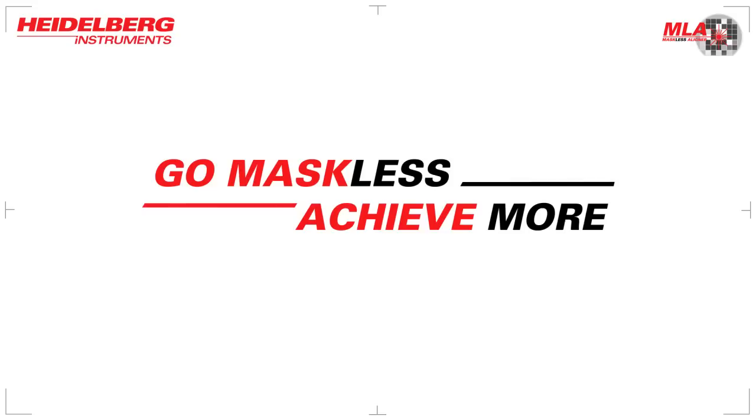Would you like more information? Then visit us at www.mla.himt.de